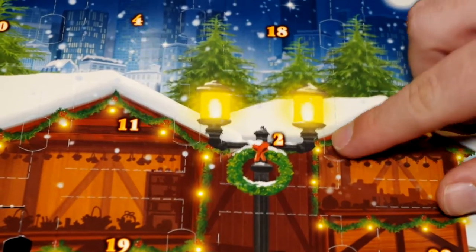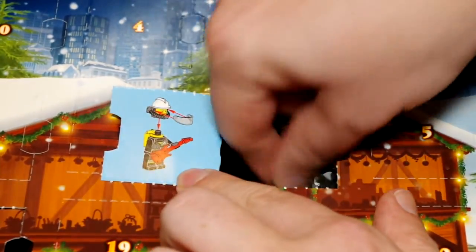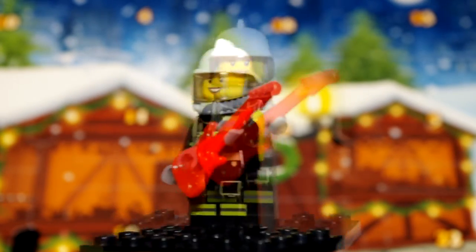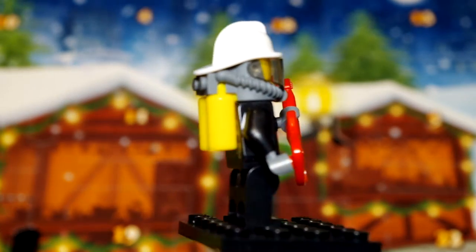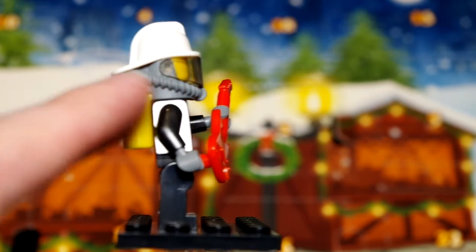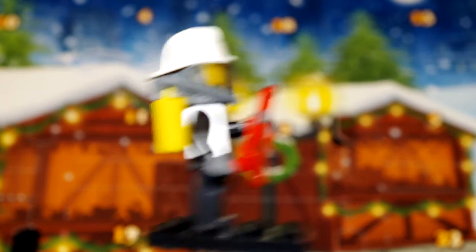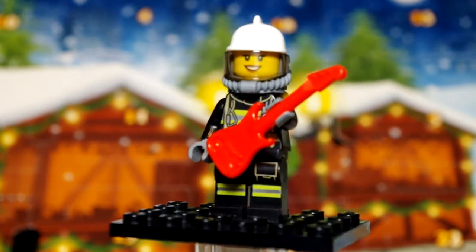Let's see what we get for day two, which is bang in the middle of the board. Oh, it's a fireman playing a guitar. Actually, I deserve a slapped wrist — this is a firewoman. How cool is this? A firewoman playing a guitar. I really like this minifigure. I think the backpack is fantastic, this fits together really well. The grey piece for the mouthpiece actually clips onto the top of the back piece, and then the helmet fits nicely on top of that, snugly with the visor as well. Good printing on there as well.